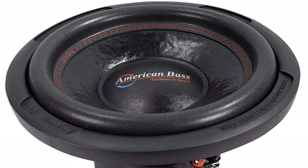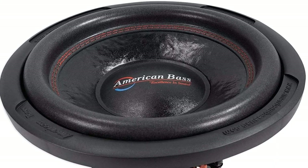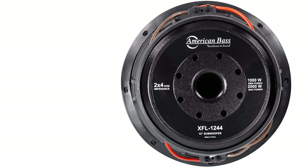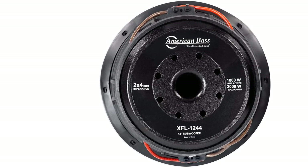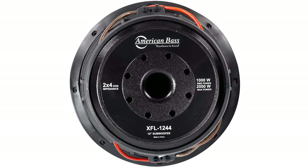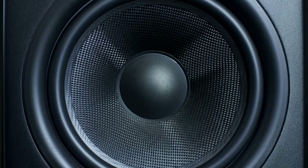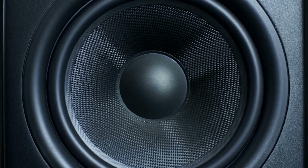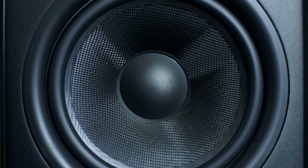Even songs with low frequencies have a crisp sound without distortion. The Conex spiders keep the subwoofer cool during your music sessions so you won't have to worry about it overheating. You've also got the triple stacked 220-ounce magnet supported by the 3-inch voice coils. The overall design of the subwoofer is impeccable and really does lead the way for high-quality sound and design within the sound system industry.